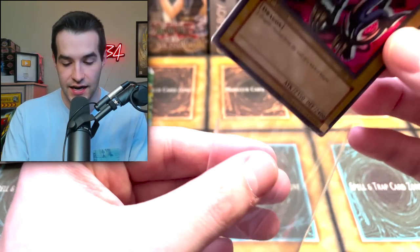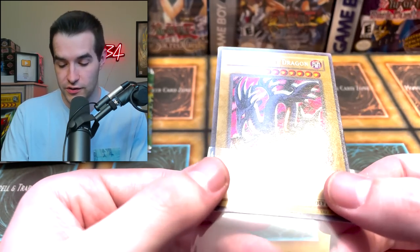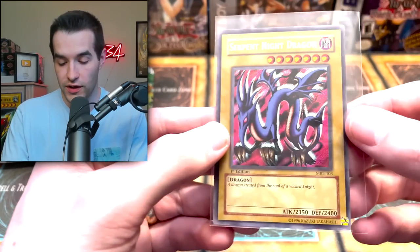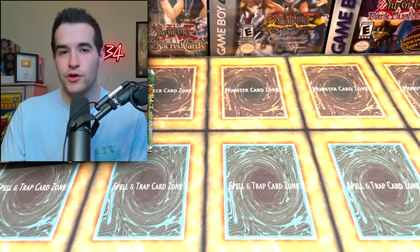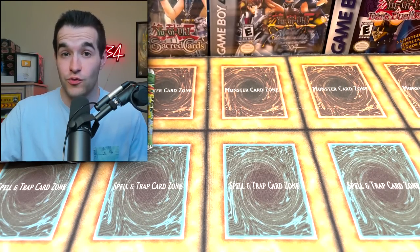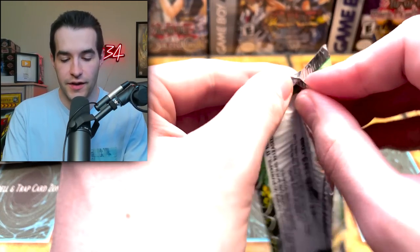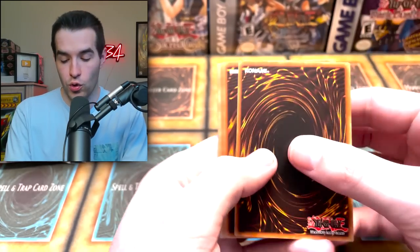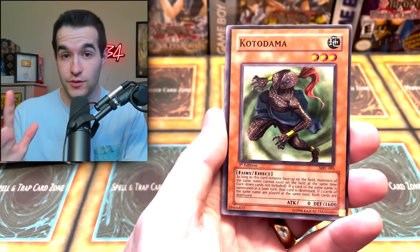We'll definitely be grading this one in a future PSA submission. You guys tend to really like those videos and I really enjoy doing them, so we'll definitely be sending this one off. It's not nearly as expensive as the Toon Dragon, but it's still a really nice card. Now we're looking for maybe Relinquished or just another cool Ultra Rare, because we already got the Secret Rare. Two Secret Rares would be insane — if that happens, we're going to lose it.